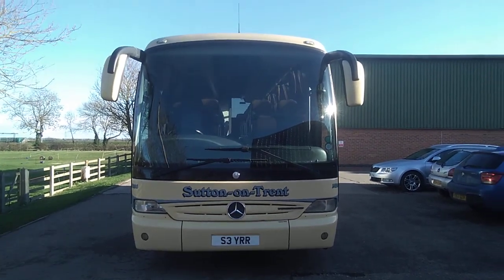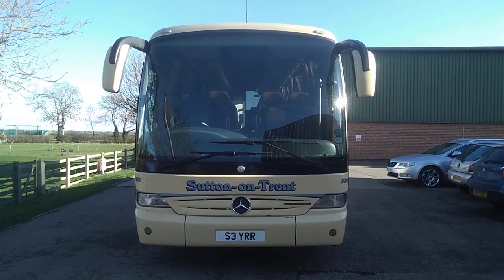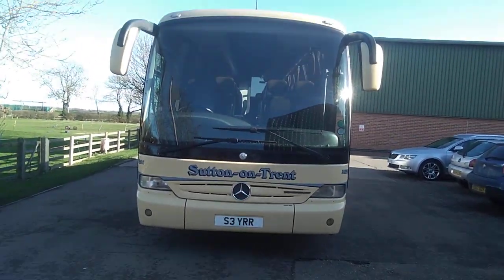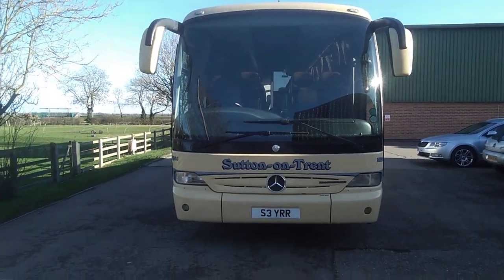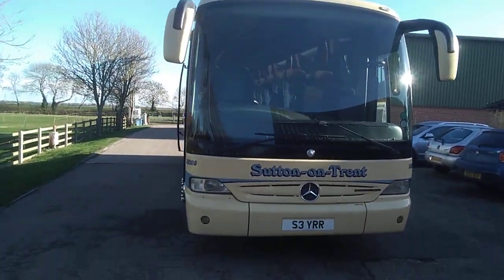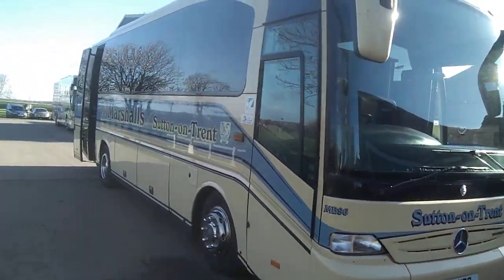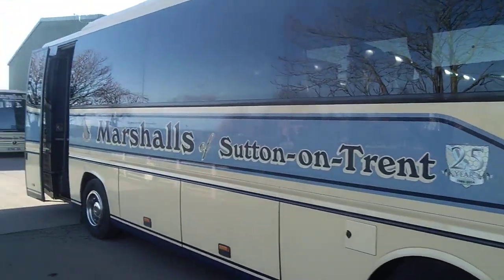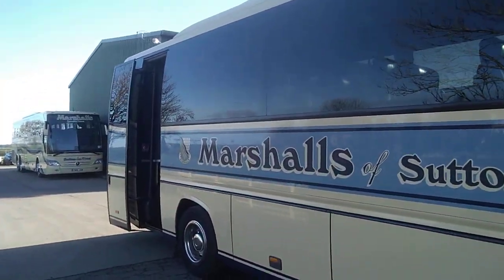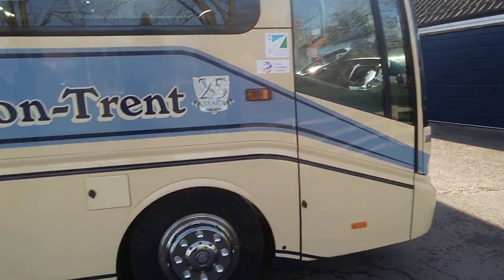Here we have a 2010 on a plate Mercedes-Benz 510 Torino 34-seat executive coach. As you can see, the vehicle is currently operated by Marshalls of Sutton-on-Trent — a very, very clean vehicle, as you will find on every vehicle in this fleet.